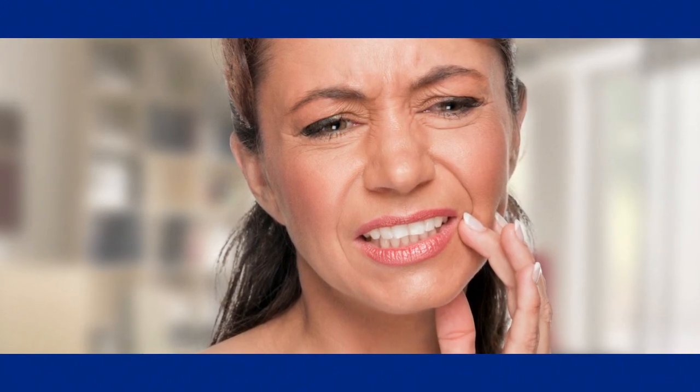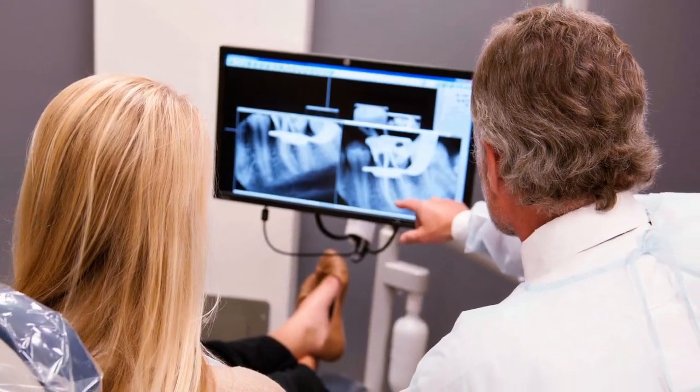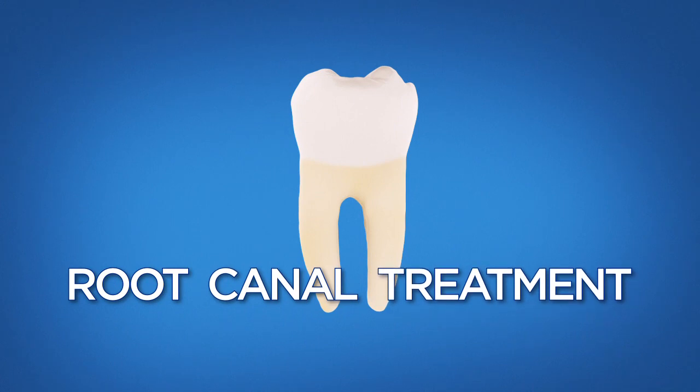But problems like decay, disease, or injury can threaten teeth and ruin smiles. Thanks to advances in treatment and technology, many teeth can be saved. One way a tooth can be saved is with a procedure called root canal treatment, also known as endodontic treatment.